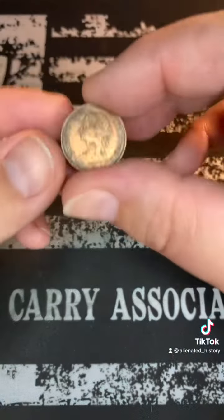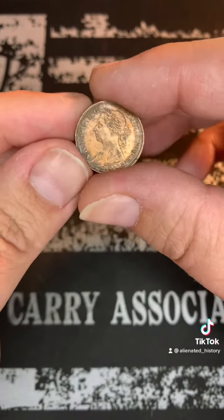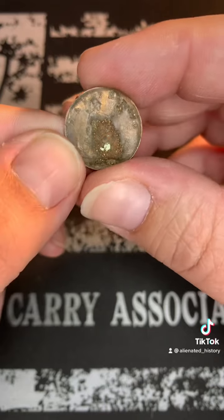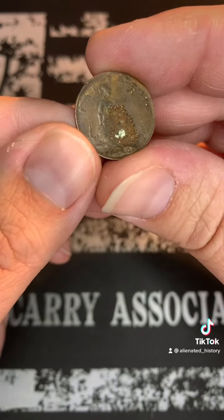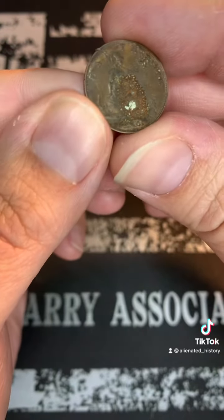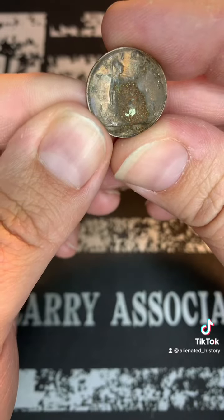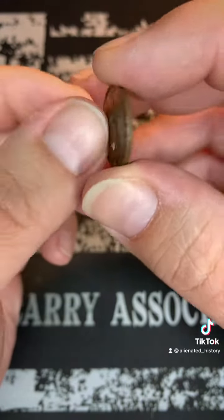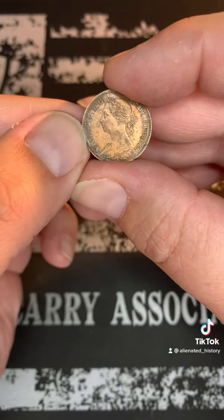This one here has got some gunk on it, but this is Queen Victoria. It's an 1886 farthing. I don't know if you can see that date — yeah, it's 1886, but it's got some junk on it. These are bronze, so that's pretty neat.